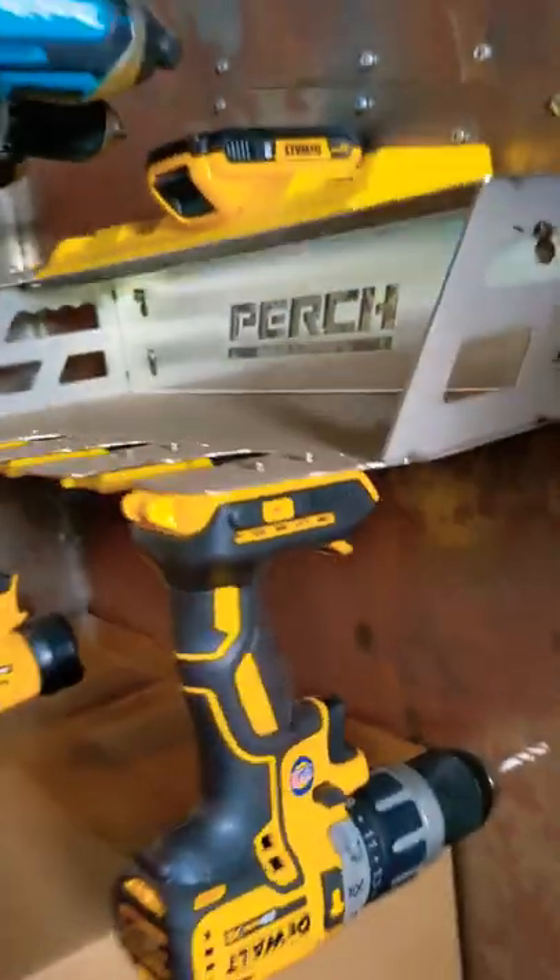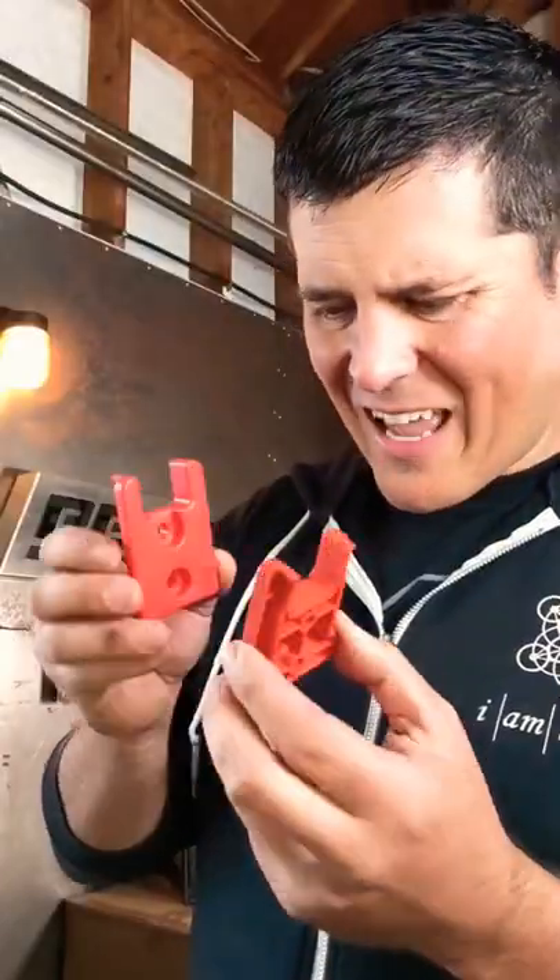I started Perch Tools right here in my garage — a pioneer in pieces of plastic that rack your cordless tools. Our patent-pending snap-fit feature ensures a secure fit in any work environment. Others have tried to copy us. They're like the exact same thing.